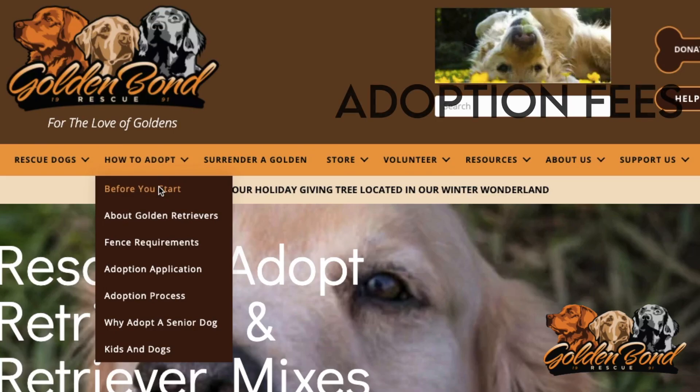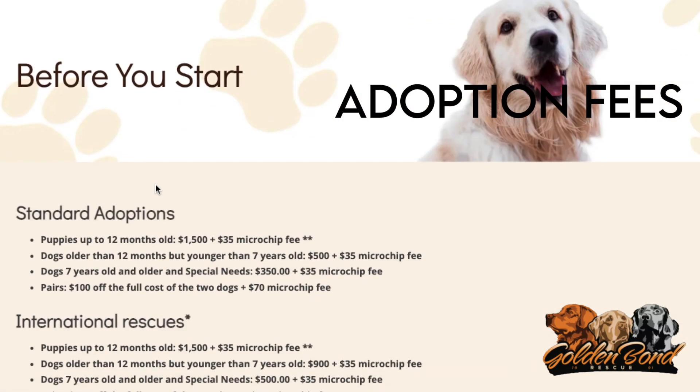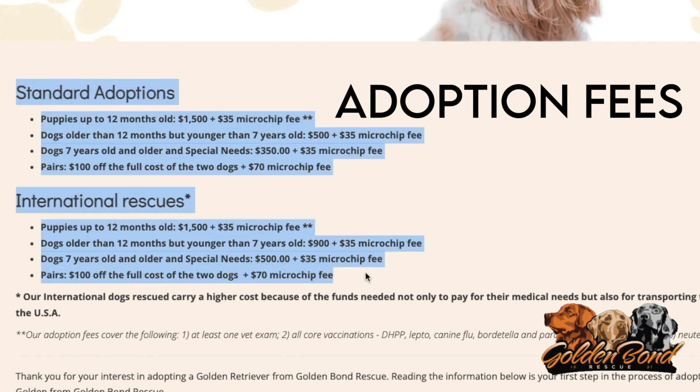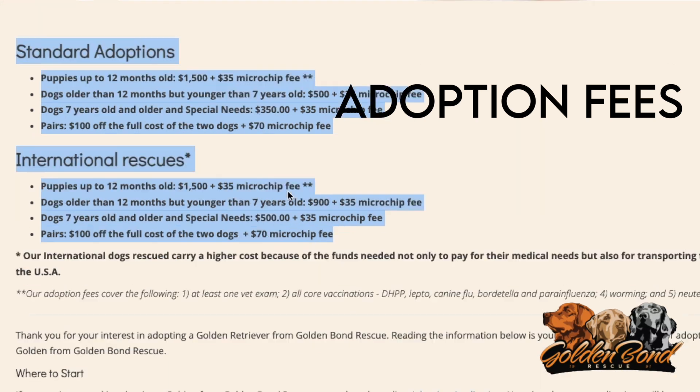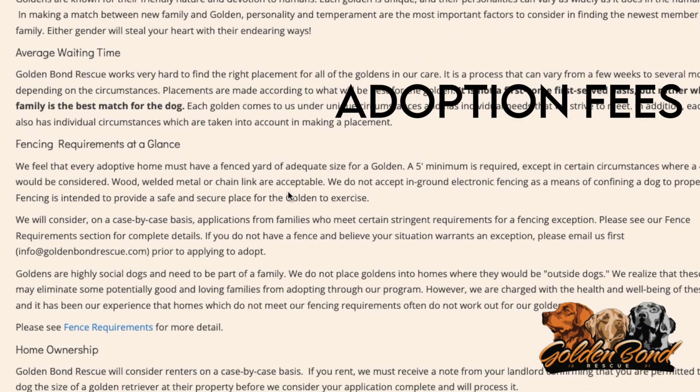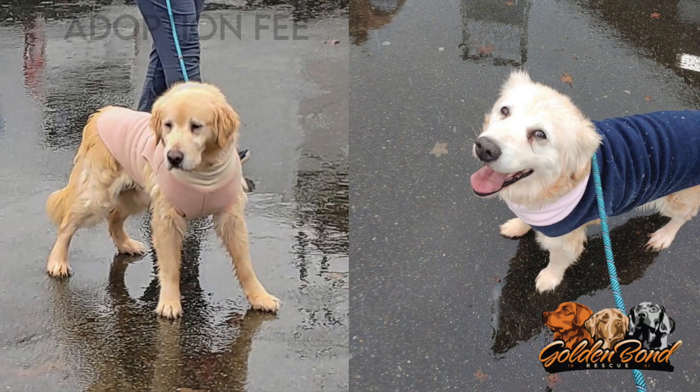Our adoption fees range from $350 to $1,500 based on a variety of factors such as the dog's age, where it came from, and veterinary procedures it has undergone. As a dog becomes available for adoption, members of the adoption team will determine that particular dog's adoption fee and it will be posted on the dog's web page. In addition to the adoption fee, adopters will be asked to pay a $35 microchip fee.